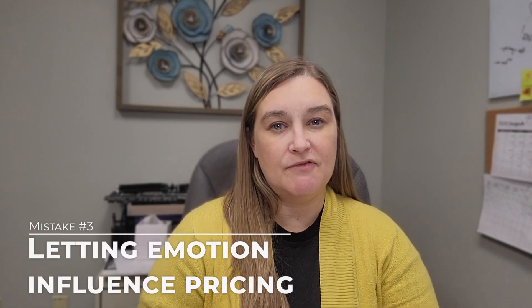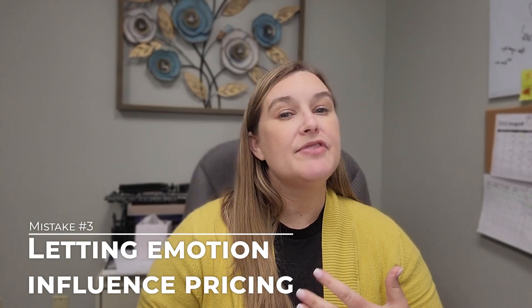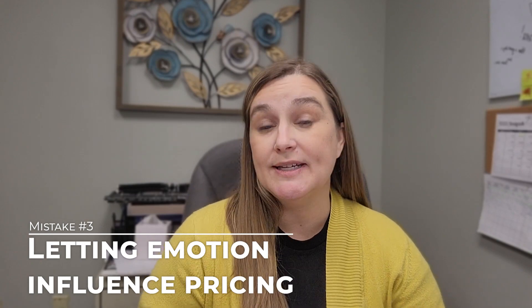The third way sellers price their home incorrectly is by letting their emotions get involved. Don't price your home based on emotions. You have to remember that your home is only worth what somebody is willing to pay. We determine value by looking at what people have paid for comparable homes, and that's how we predict what someone will pay for yours.